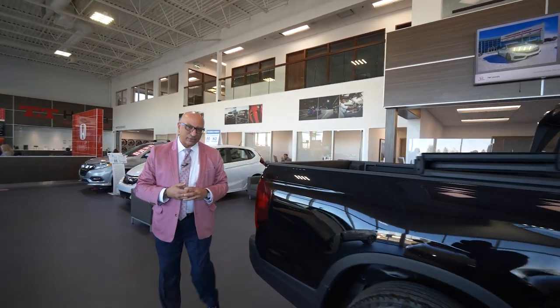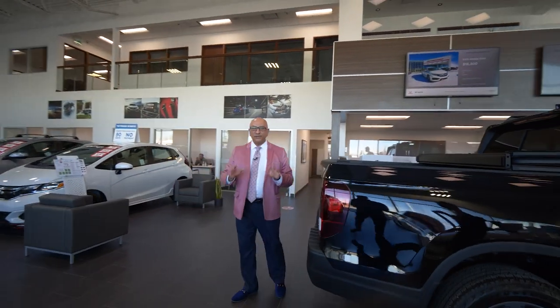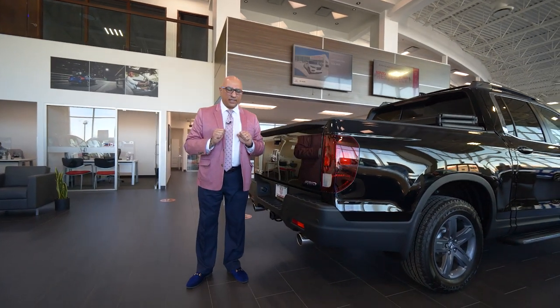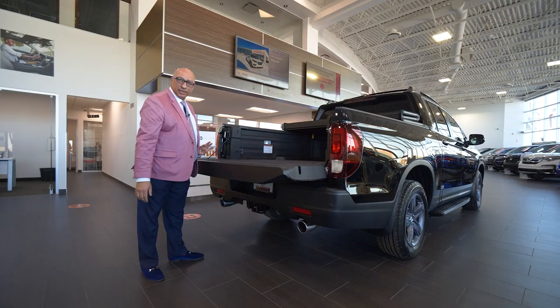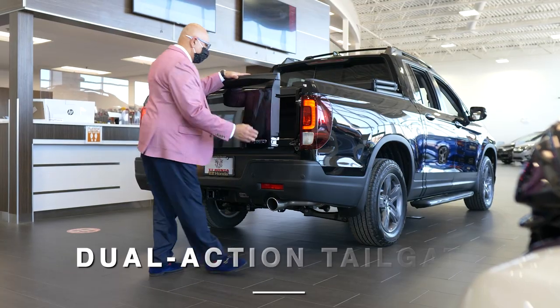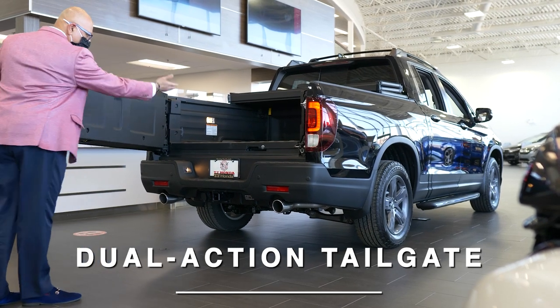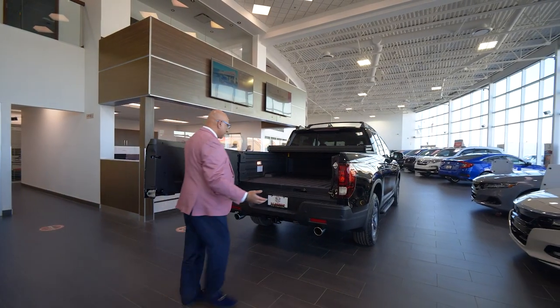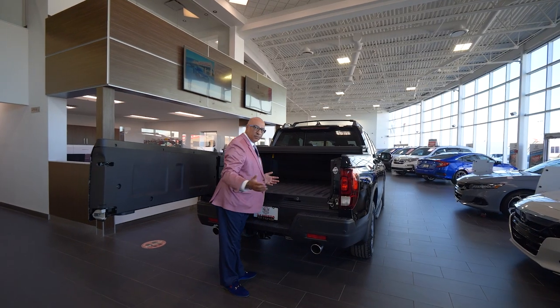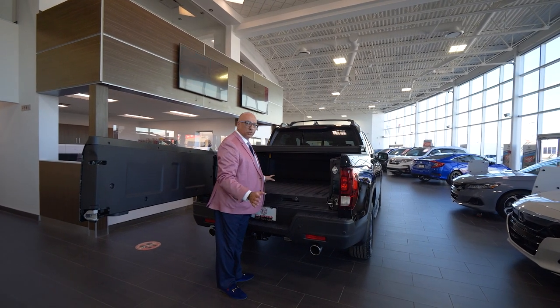As we come around the back of the Ridgeline, one of the really cool features is a dual action tailgate. You're familiar with the standard drop-down action on a pickup truck — but with the dual action tailgate, you can also swing it open to the side, so you can get right up into the bed of the Ridgeline, making loading and unloading whatever cargo you need super easy.